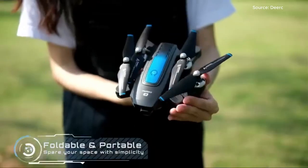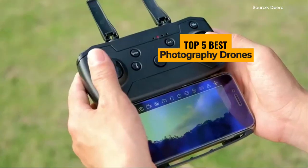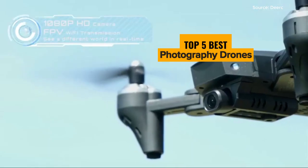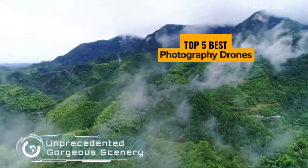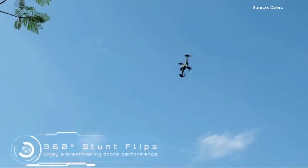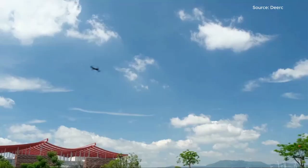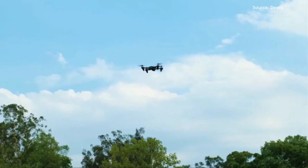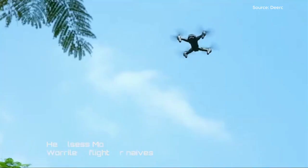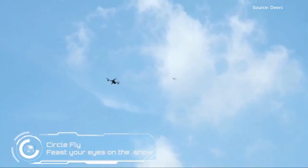Are you ready to capture the world from new heights with the top 5 best photography drones? In this video, we reveal drones that will elevate your aerial photography and videography to the next level. Whether you're a photography enthusiast, a content creator, or a traveler, our comprehensive review and comparison will guide you in choosing the best drone for your visual creations. Say goodbye to ground-level shots and hello to stunning visuals from the sky.